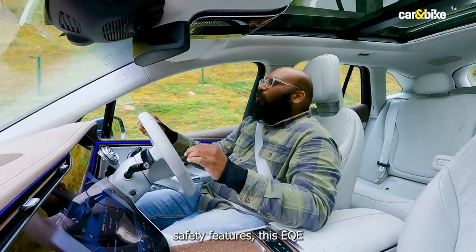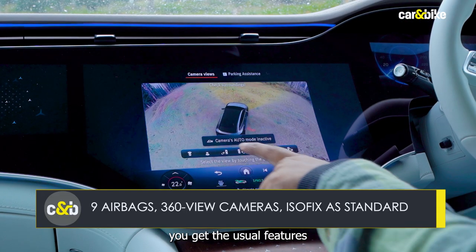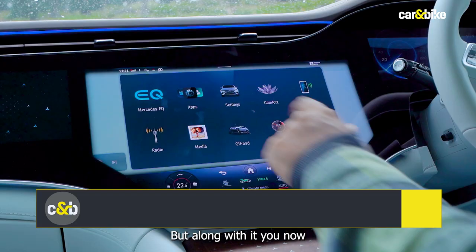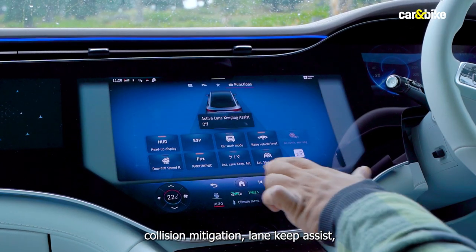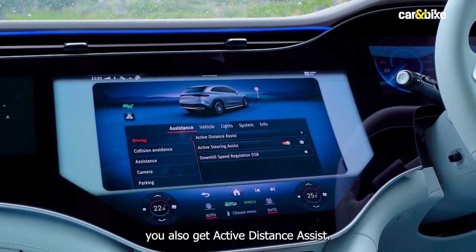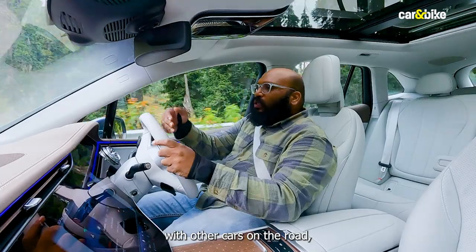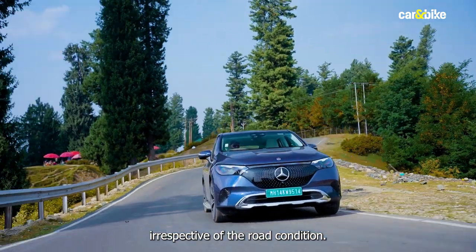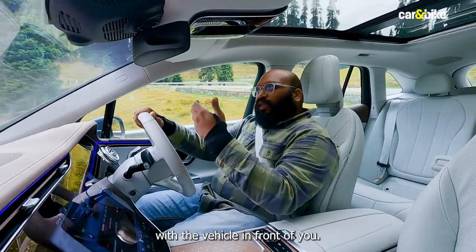As for safety features, this EQ SUV gets a ton of features. You get nine airbags as standard, along with the usual features like a 360-degree view camera, seat belt reminder, and high-speed alert. You also now get Level 2 ADAS, which includes collision mitigation, lane keep assist, and parking assist. With that, you also get active distance assist — you can select a distance you want to keep with the car in front, and the vehicle will maintain that distance irrespective of road conditions, whether highways or twisty roads.